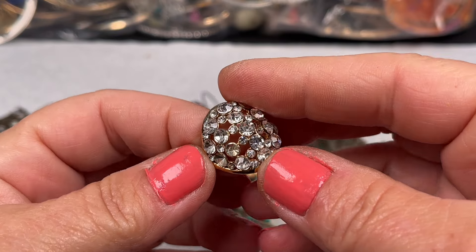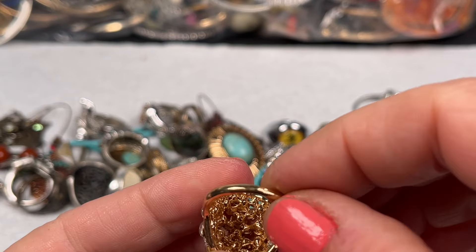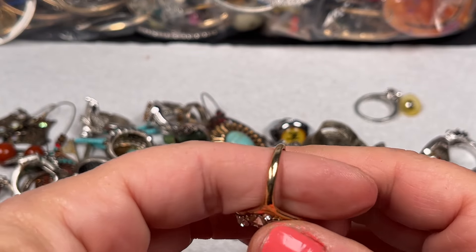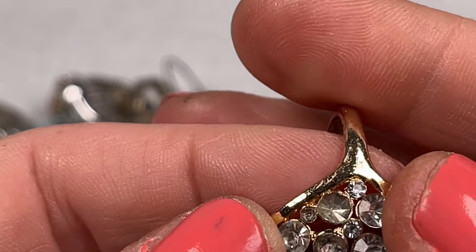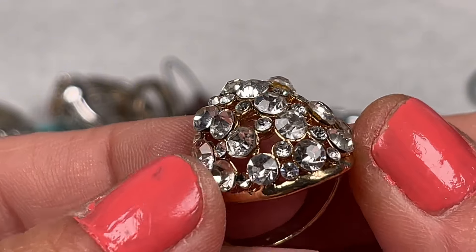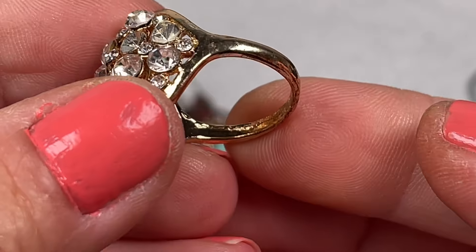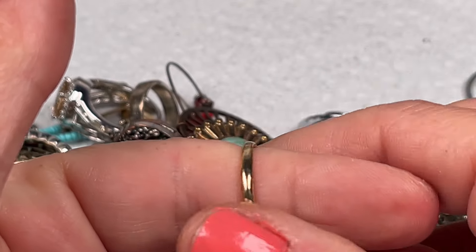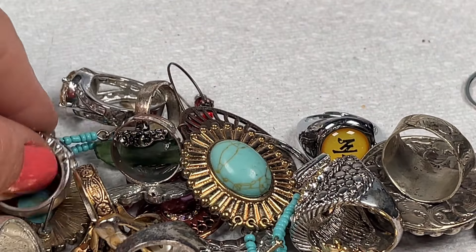Wow look at this one — oh, rhinestone missing! Not signed so it's not in bad shape at all, but it is missing one rhinestone — actually a couple or three. This one's going to be in my craft. It's in good shape other than the rhinestones missing, so somebody will be able to fix that one up. Make it beautiful — that'll be in craft unfortunately.